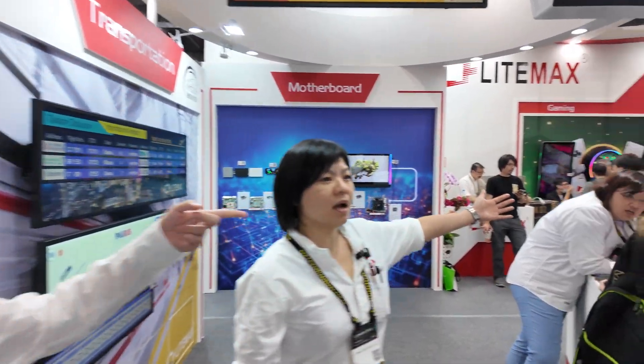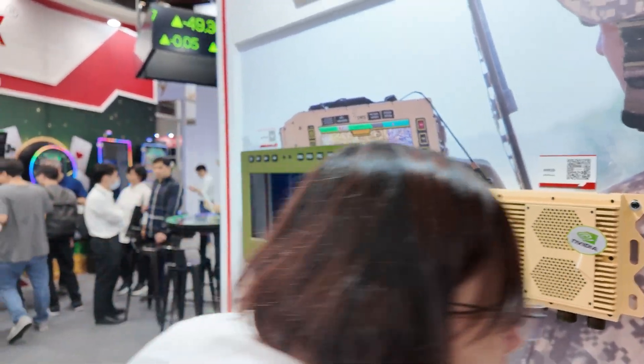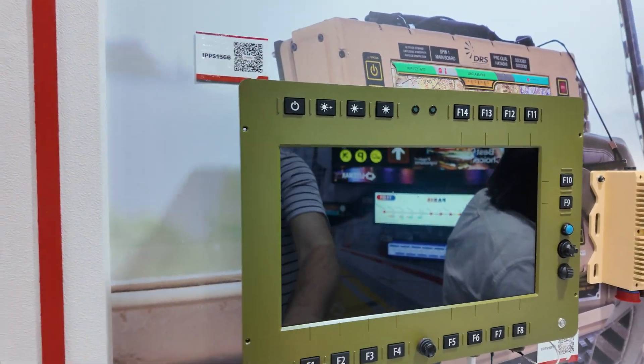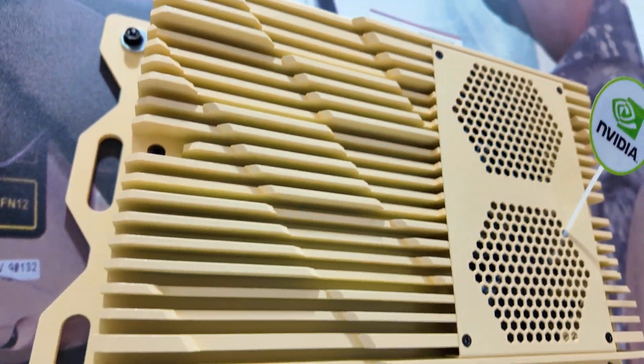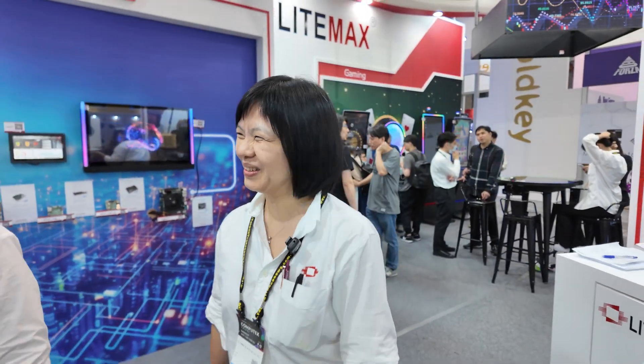We also have the majority business for the military and defense. This is the defense panel PC, but it seems they have turned it off. This is a rugged? Yes, rugged box PC. And you work with every military? Not every, but special clients — because there are some secrets about other customers' products, so we don't show them at the exhibition. And you're based in Taiwan, manufactured in Taiwan. Yes, and we're a public company.